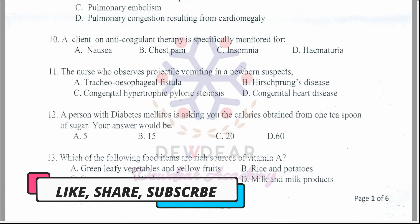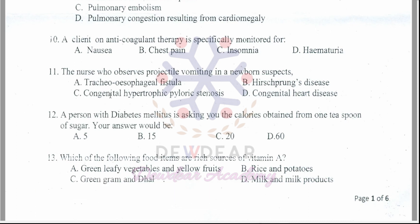Question 11: The nurse who observes projectile vomiting in a newborn suspects? Options: tracheoesophageal fistula, Hirschsprung's disease, congenital hypertrophic pyloric stenosis, congenital heart disease. The correct answer is option C — congenital hypertrophic pyloric stenosis.